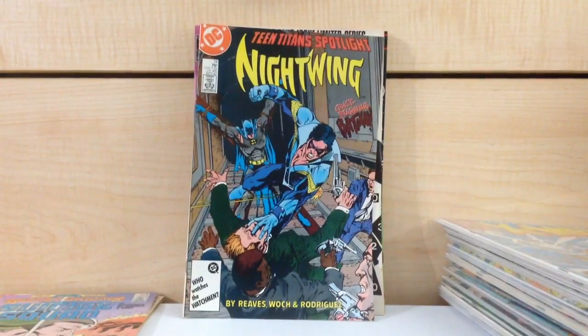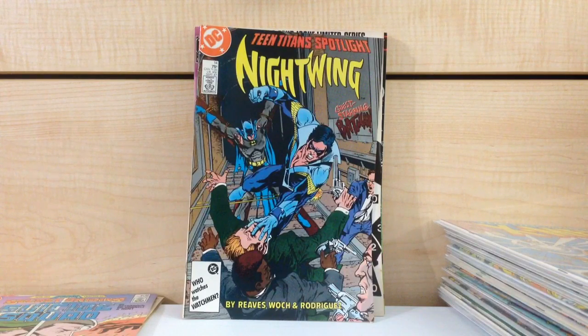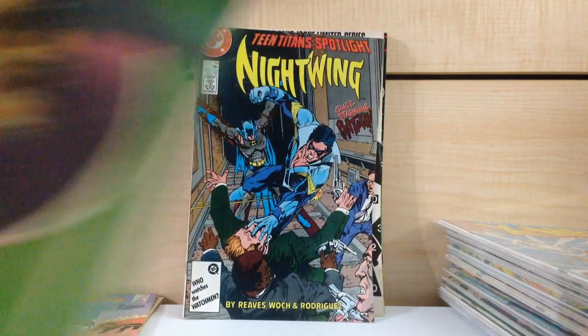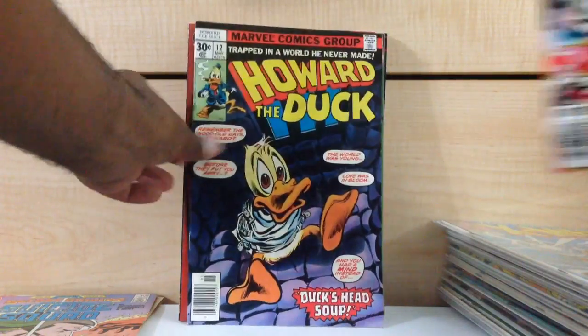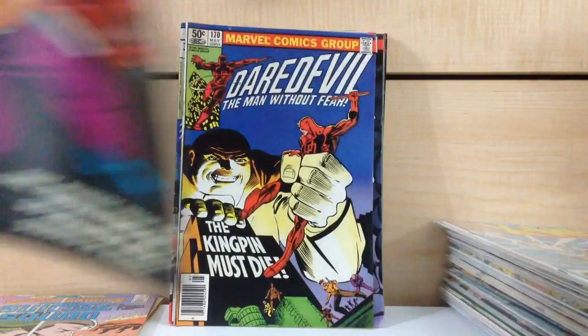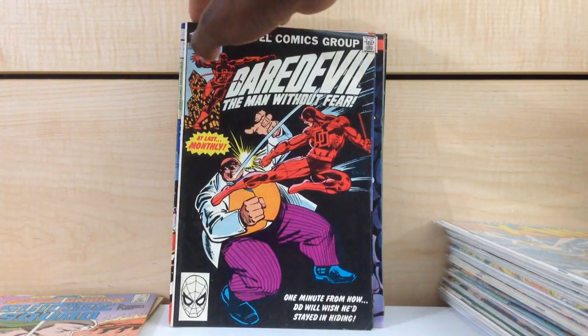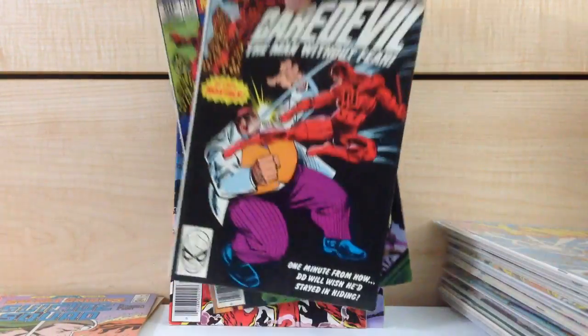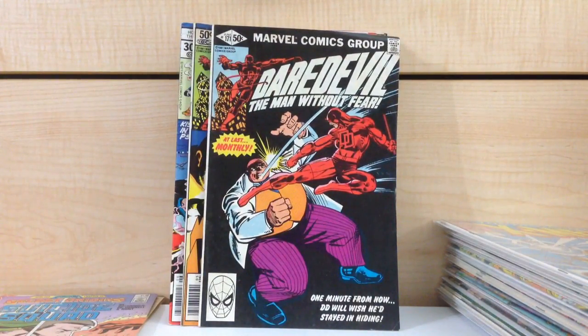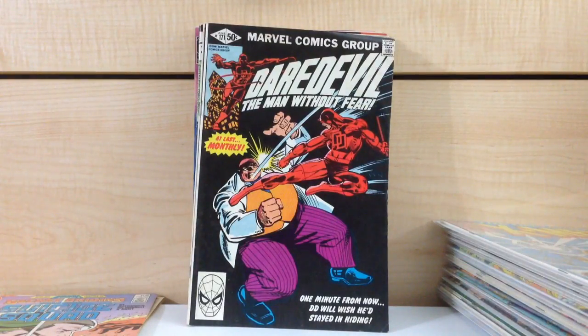Teen Titans Spotlight #14. I remember for a time this book was really tough to find. This is the first time that Nightwing meets Batman — not the first time Dick Grayson meets Batman, but him as Nightwing meeting Batman. Green Arrow: Longbow Hunters #1 and #2. Howard the Duck #12 and #13. Daredevil #170 and #171 — I cannot find a decent grade on these at all. Every copy I've come across is rough. I'm really trying to find a high-grade copy but it's damn near impossible.